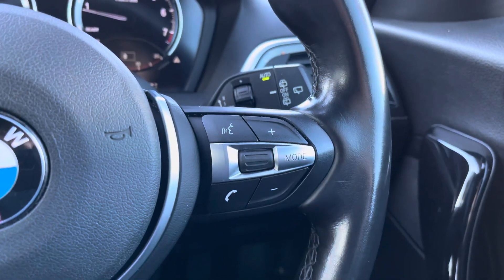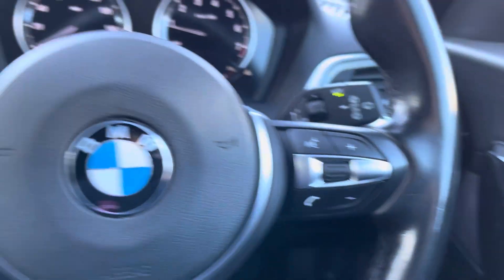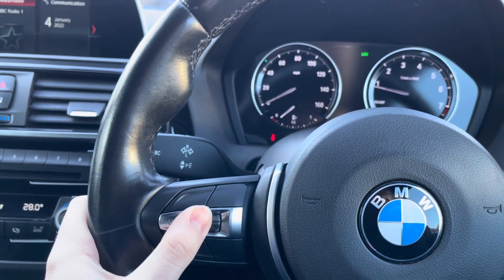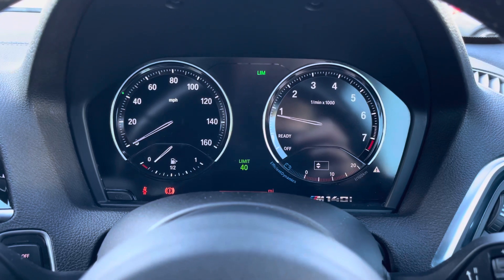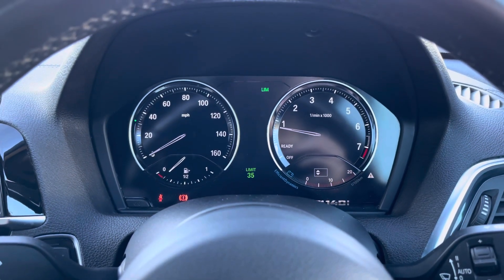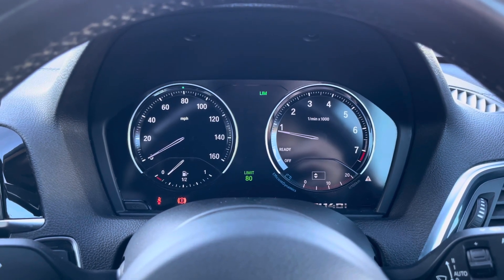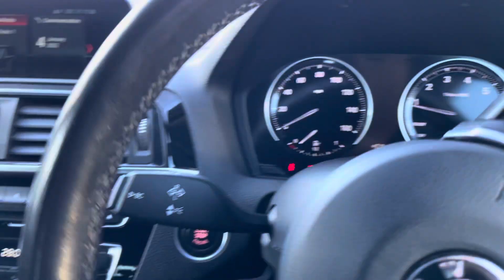On the steering wheel you have controls to adjust the volume of the infotainment system and change the audio source. On the opposite side you have a speed limiter — you can set a maximum speed if you don't want the vehicle to exceed it. It's extremely handy for maintaining a constant speed as it holds the vehicle nicely without you having to manage the accelerator.